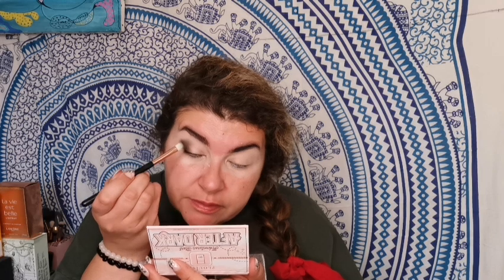Beauty Bay is still running a promotion and I'm still thinking about buying the big neutral palette. I have a 16-pan palette and I was kind of thinking the big one would be even better.